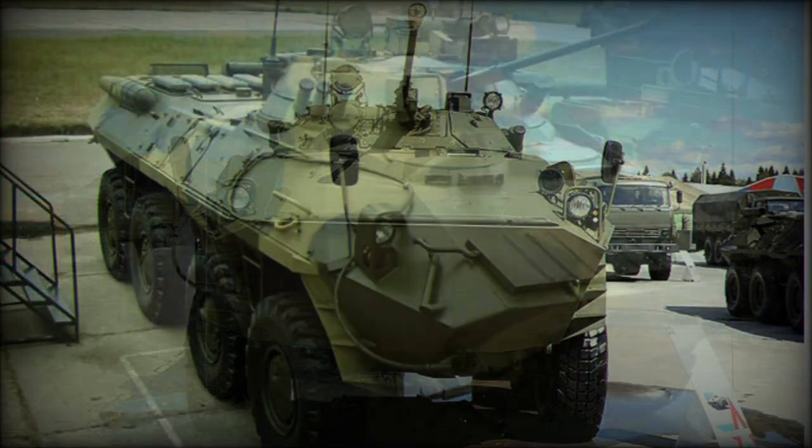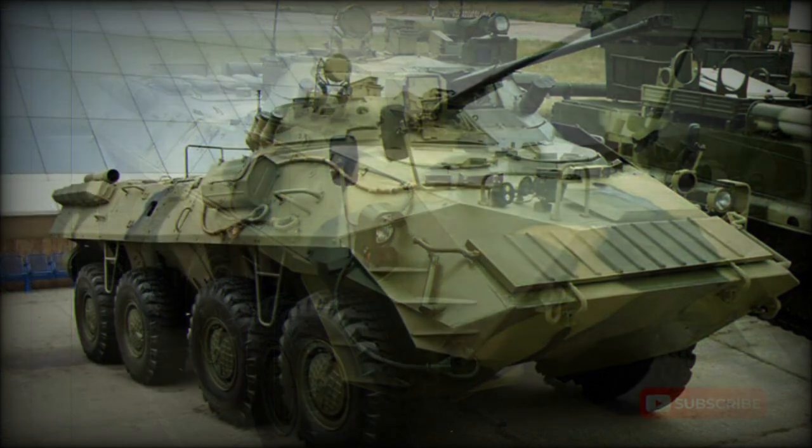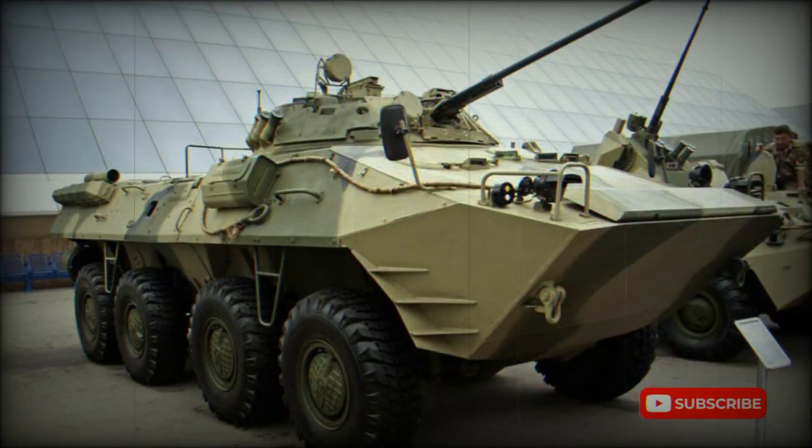The missile launcher is detachable and can be used to launch missiles from the ground. A later improved BTR-90 fitted with four Kornet AT-14 Spriggan missile launchers was also observed. Both the commander and gunner can fire all vehicle weapons. The main 30mm gun has an elevation range of -5 to +75 degrees, allowing it to engage low-flying helicopters.